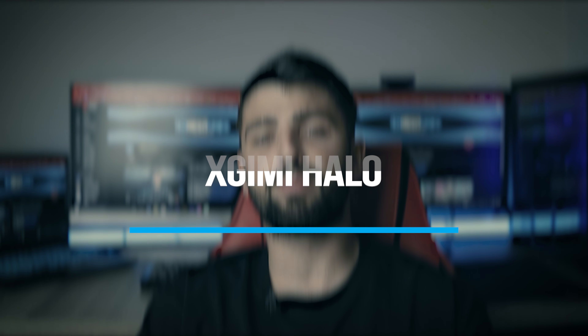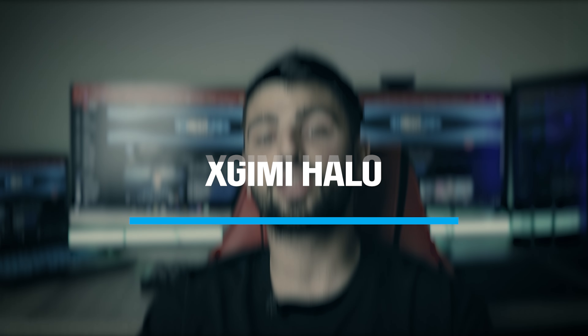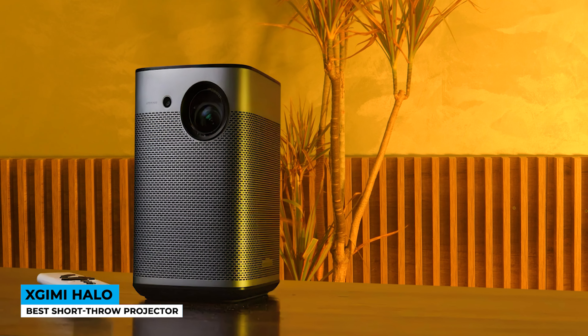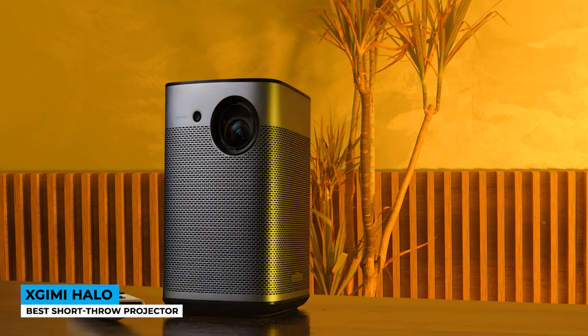Keep your friends close but your XGIMI Halo Projector closer — best short throw projector. Having a 1.2 to 1 throw ratio, the Halo projector is released in a speaker shape. The aluminum gray chassis will definitely blend in with any décor of the house, and its size also allows you to port it and use it outdoors too.